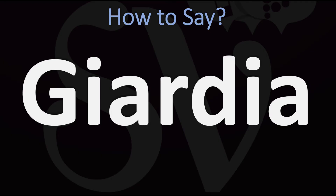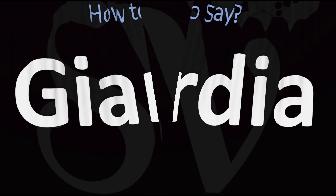How do you say it? Giardia. Pretty straightforward, once you know. Giardia. And now you know.